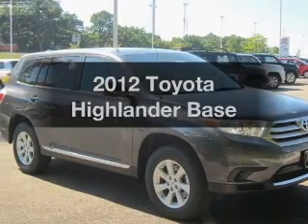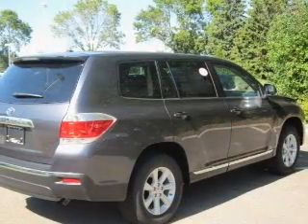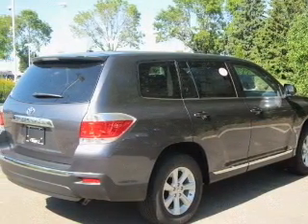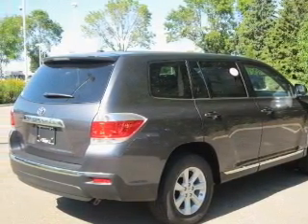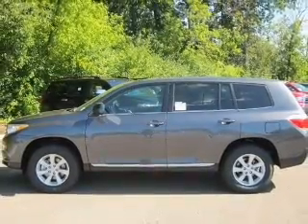Introducing the 2012 Toyota Highlander — everything you need under one roof with this great vehicle. With a reliable six-cylinder engine connected to a smooth-shifting five-speed automatic transmission, premium wheels give a more luxurious look.